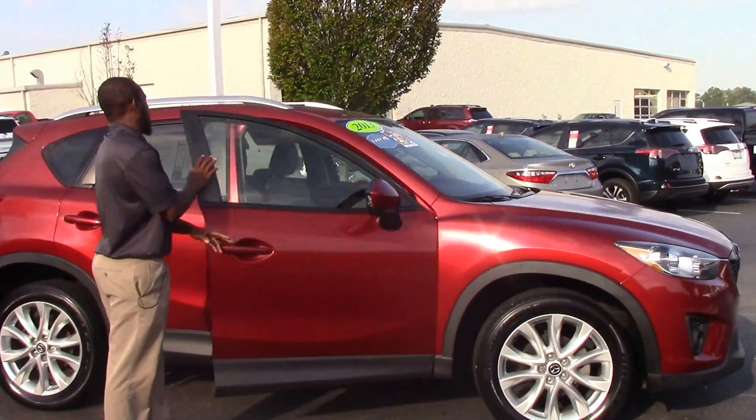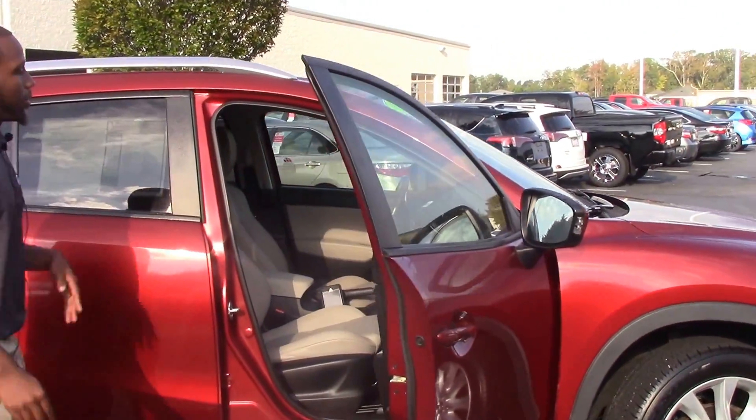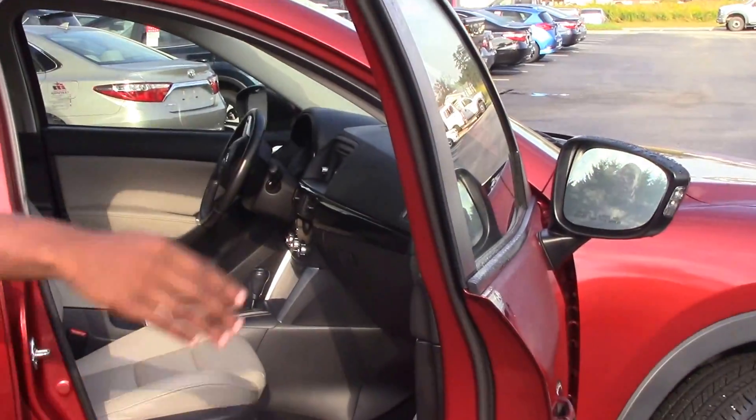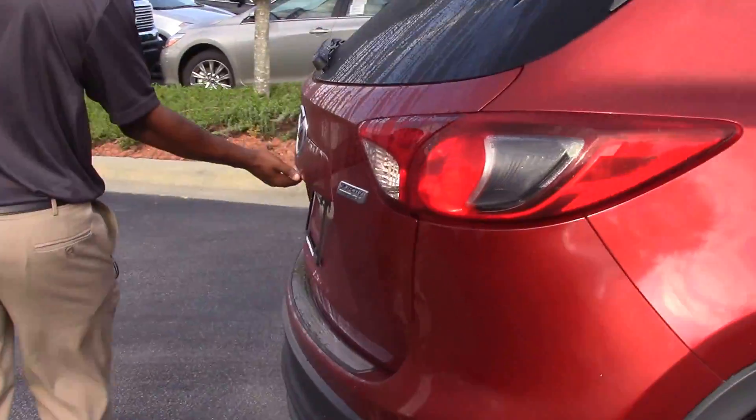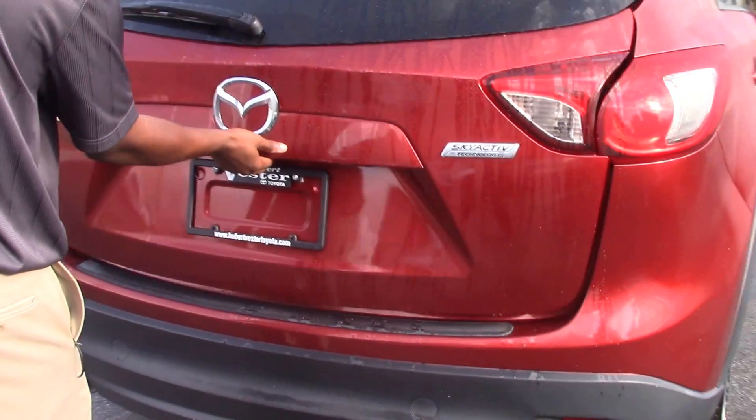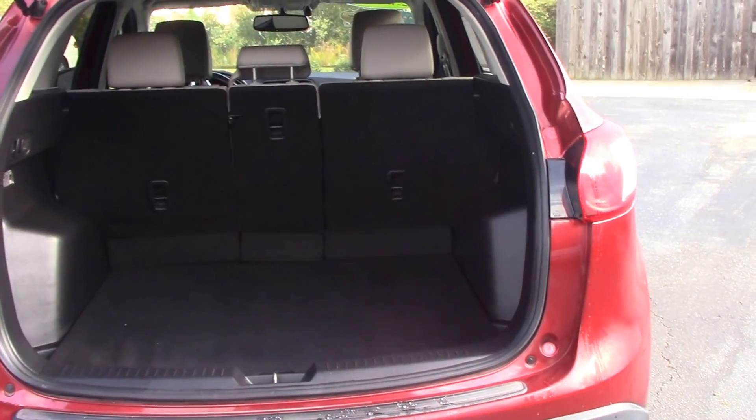And for your inside, we have your black interior, and for your trunk, we have a spacious trunk.